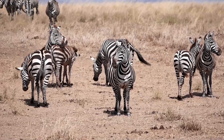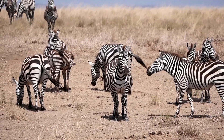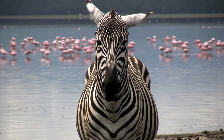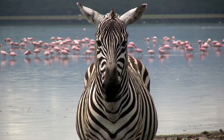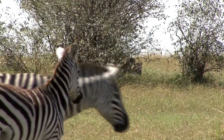When it comes to lifespan, zebras can live up to 25 years in the wild, although those in captivity may live longer. The Grevy's zebra, which is the largest and most endangered species of zebra, has a longer lifespan in the wild, with individuals living up to 30 years.